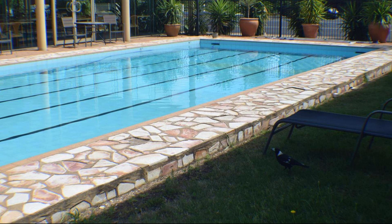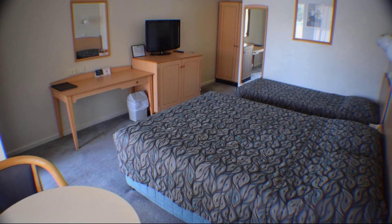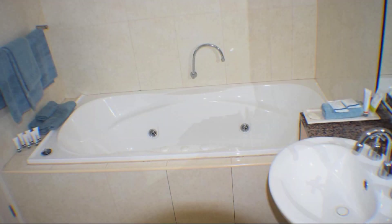Check-in time in this property is 2 PM and checkout time of this property is also 2 PM. If you have stayed in this property, please share your experience in the comment box. For booking or to get more details about this property, please check the description below. If you have any problem booking a room in this property, then you can drop a comment and we will help you.